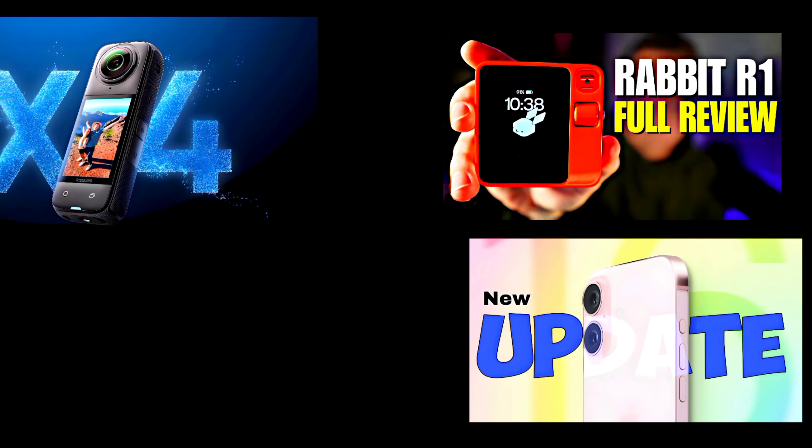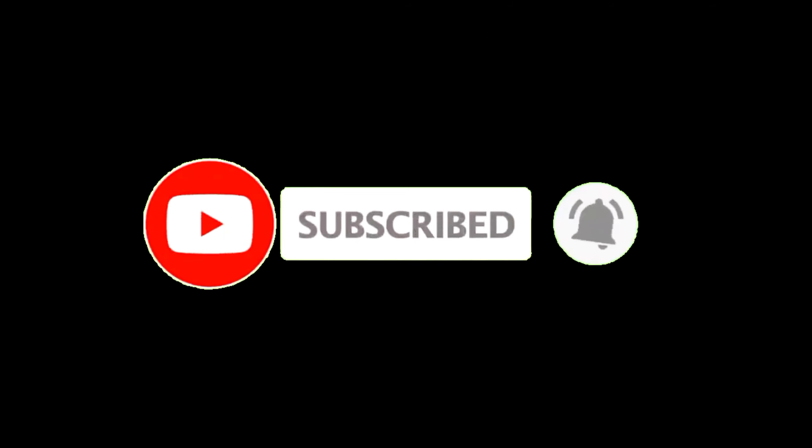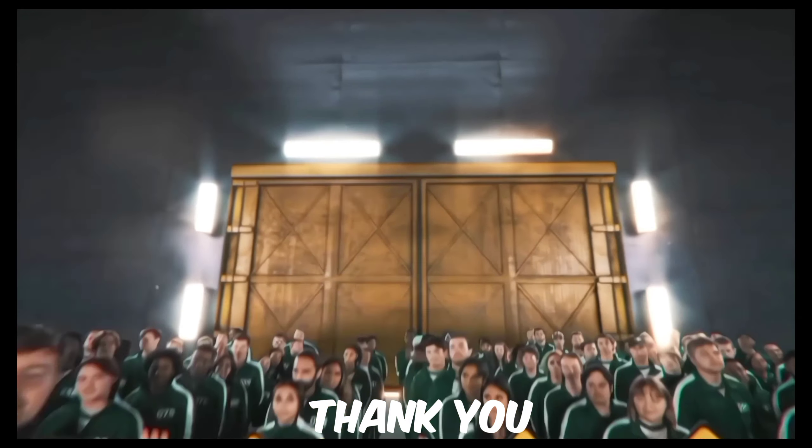Hope you liked this video. Share with us what aspect of MrBeast's video you think is awesome. Moreover, we upload technology related videos on this channel. Subscribe and press the bell icon to get more videos related to this kind of technology. Thank you.